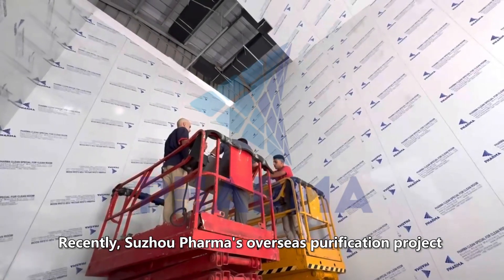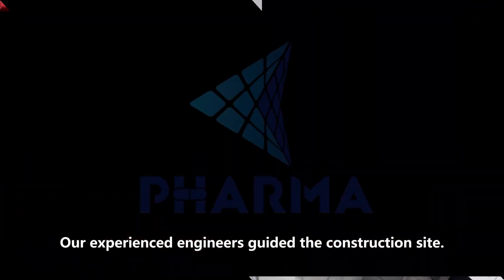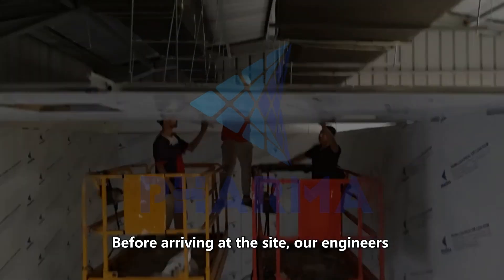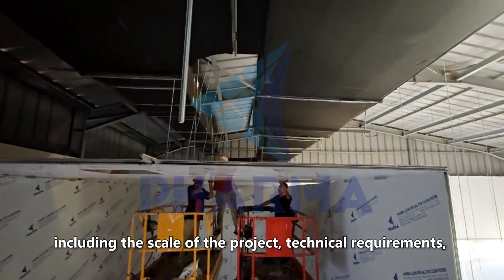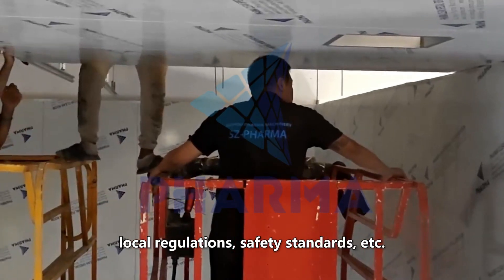Recently, Suzhou Pharma's overseas purification project is under construction. Our experienced engineers guided the construction site. Before arriving at the site, our engineers have a comprehensive understanding of the project, including the scale of the project, technical requirements, local regulations, safety standards, etc.